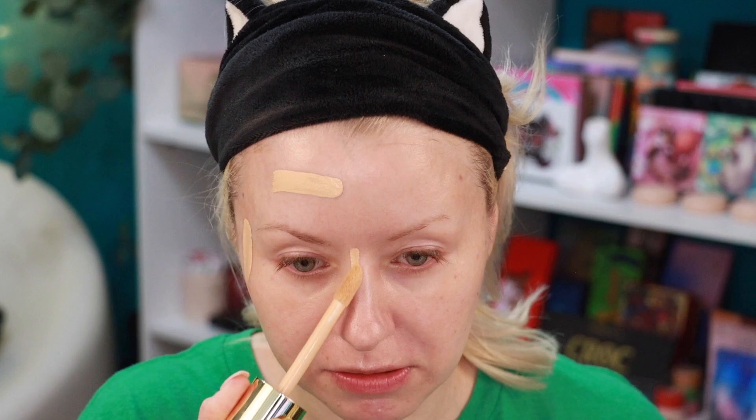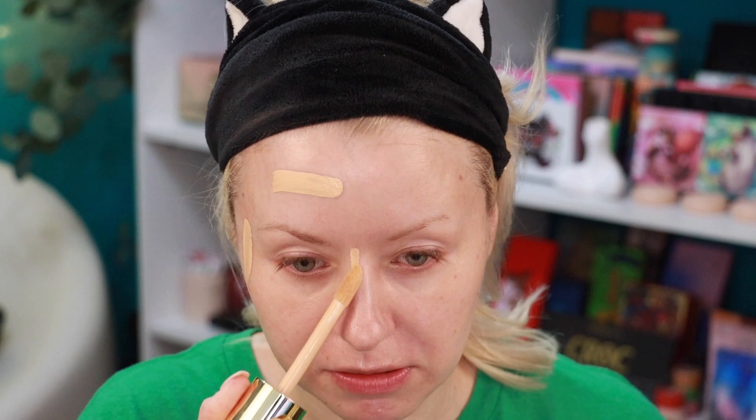Everything I'm using today will be linked in the description box, and some may be affiliate links — thank you for supporting the channel through those. Let's get this two-day, 10-hour wear test started! Give the foundation a good shake. Day one — no helping products. I do have Laura Geller blush and bronzer which I'll apply off camera. No powder, no setting spray. Starting with half my face using the large doe-foot applicator, then going in with my BK 101 brush.